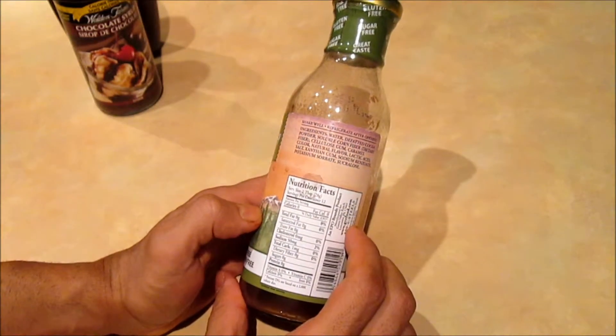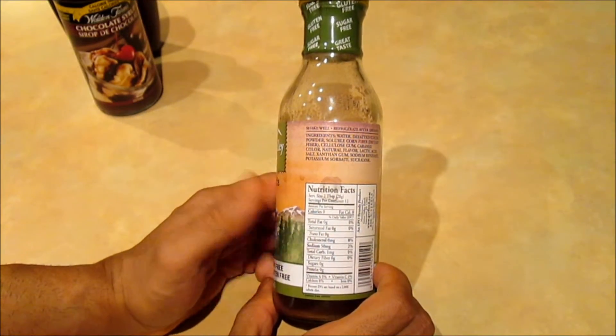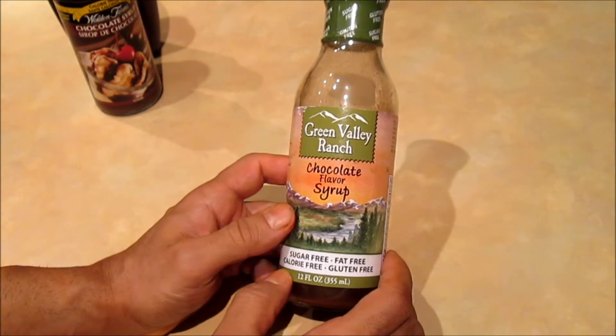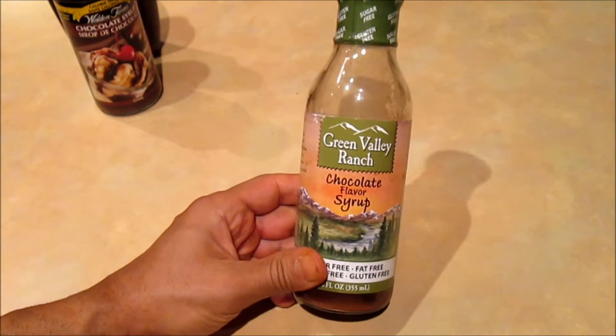I will have a whole array of sugar-free or diet-friendly products that I'll be reviewing soon, so stay tuned. Give this video a like if it helps you in any way — thank you very much and have a good one.